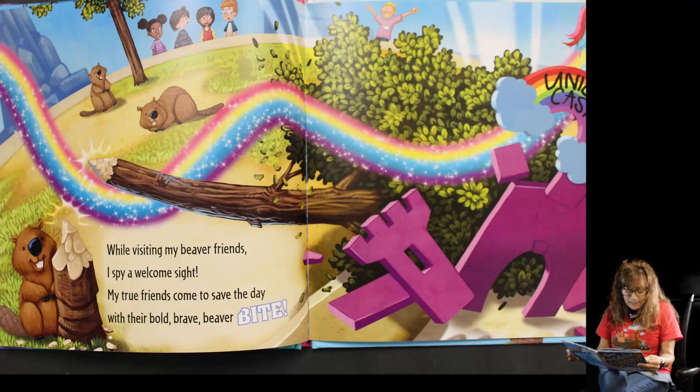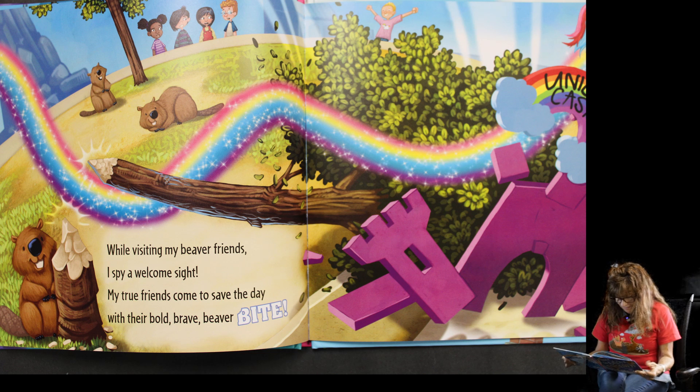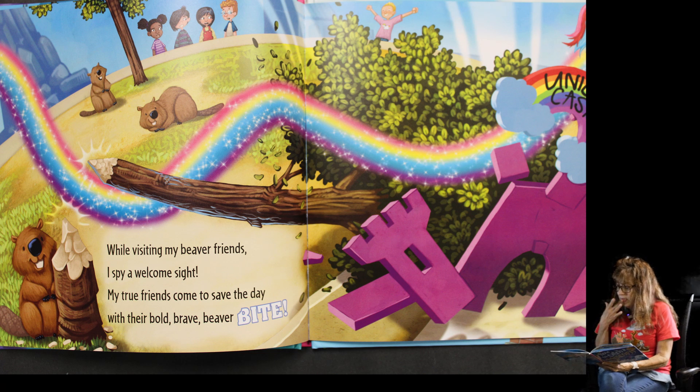While visiting my beaver friends, I spy a welcome sight. My true friends come to save the day with their bold, brave beaver bite! Oh my goodness! And he's going into the unicorn castle.